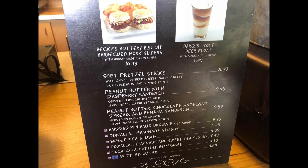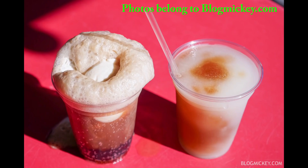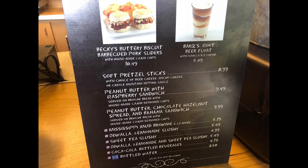This menu is very unique, and that's why there are so many people over here to try Aunt Polly's. They have Becky's Buttery Biscuit BBQ Pork Sliders and a Bark's Root Beer Float. They also have soft pretzel sticks with a choice of beer cheese, nacho cheese, or Creole mustard, and a peanut butter and raspberry sandwich served on brioche bread, which comes with Cajun chips — as do the pork sliders. They also have a peanut butter, chocolate hazelnut spread, and banana sandwich, also served on brioche bread.